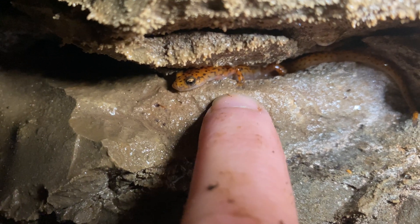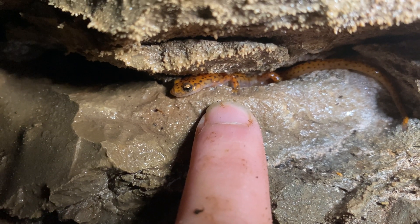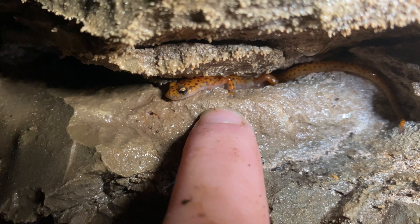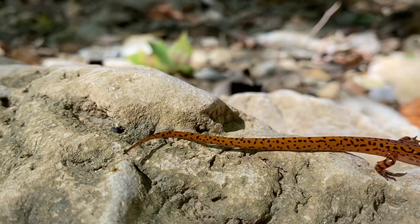Cave salamanders are a medium-sized, slender salamander, reaching lengths of about 6 inches long, the majority of which is their tail. Many black spots cover a red to orange background.